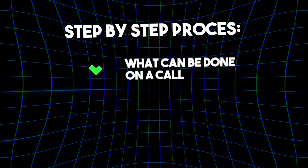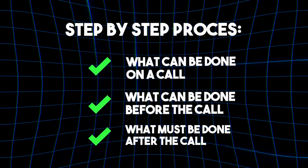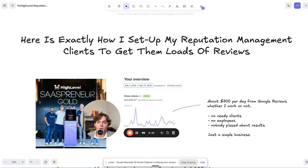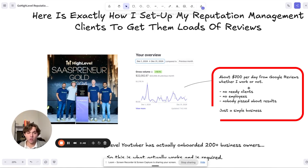I'm going to go over the step-by-step process — what can be done on a call, what can be done before the call, what needs to be done after the call. If you stay until the very end, I'll give you my onboarding checklist so you can just screenshot it and take it when you onboard your first client. We're going to show you how to get them a buttload of reviews and get them set up in hopefully 15 to 20 minutes. Here's me on stage, and here's a screenshot of Stripe last month — I make about $700 per day just helping local business owners get Google reviews.